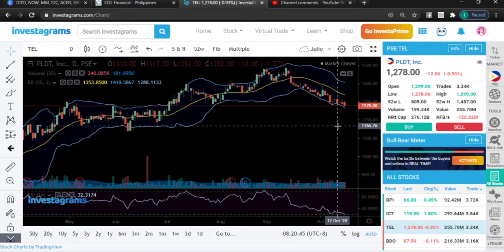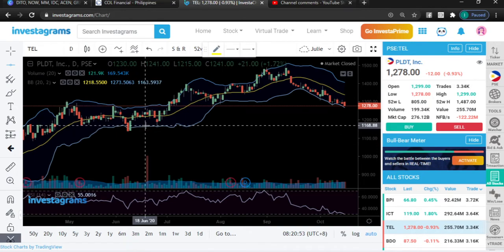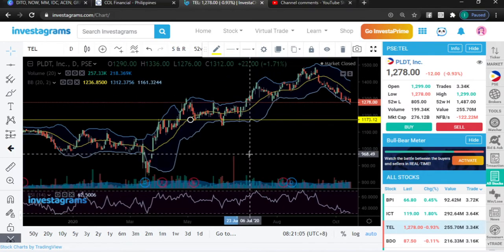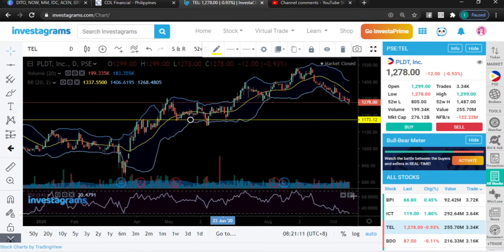I see TEL dropping somewhere — around 1,166 to 1,173. Let's see if it will hold at that level. We have to closely observe this key area and see if it will bounce right there. You're also fast approaching your oversold area.